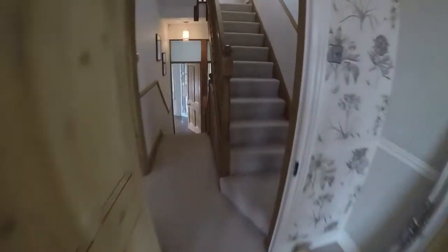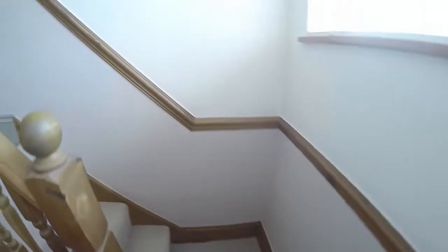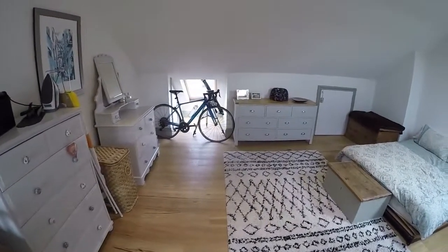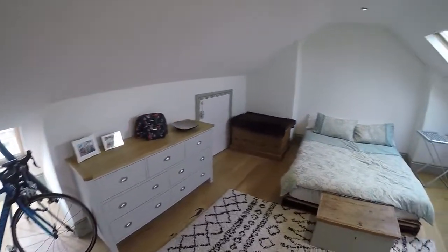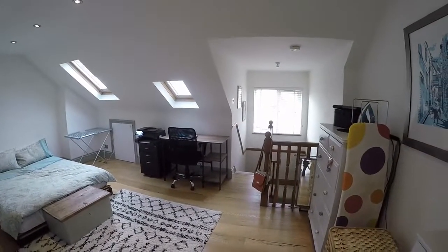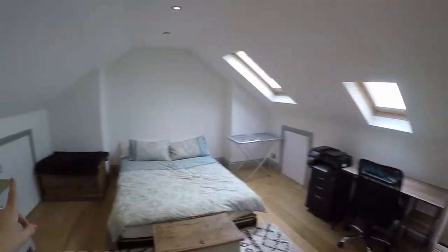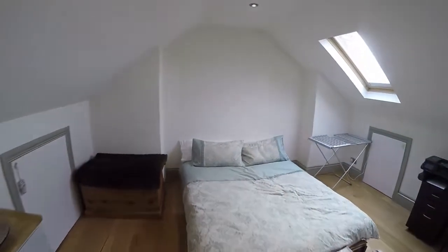Lastly, taking you upstairs to the converted loft room. Up here there is this great additional space, lovely and naturally bright. There's plenty of room for a double bedroom — it currently doubles up as an office space. There is potential to build in a partition wall to create a bedroom with a private door, eve storage either side, and lots of Velux windows letting in natural light.